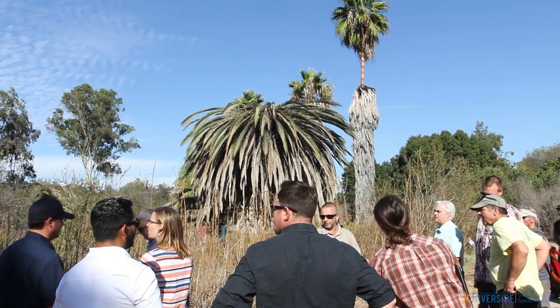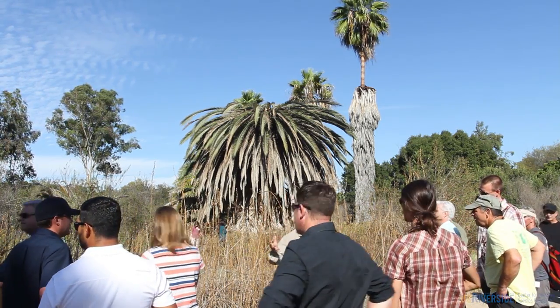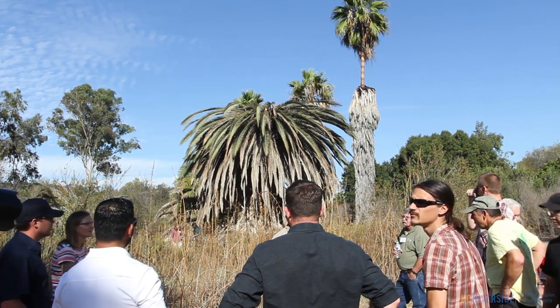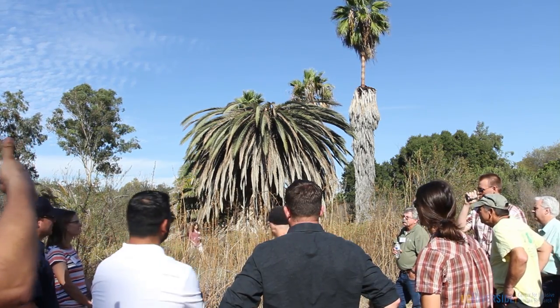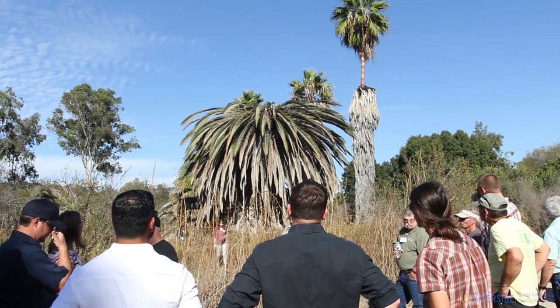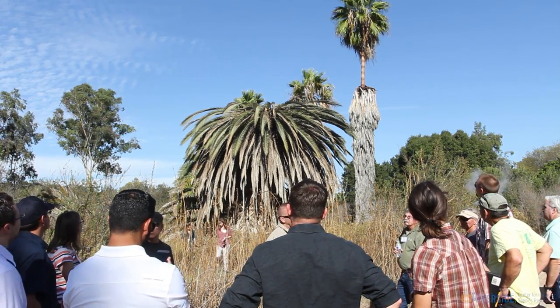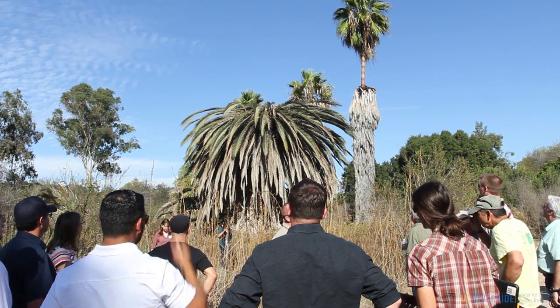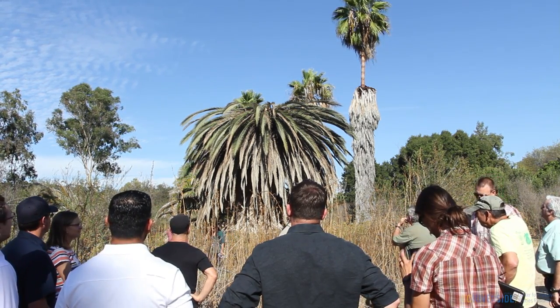We're recording some of this field stuff to get up on the website, so if you're interested or need to send your friends or colleagues to see what we're doing today, it'll be up on our website. What you're looking at here is obviously a palm tree that doesn't look so good, and I'm pretty confident that this one has probably died from South American palm weevil attack.